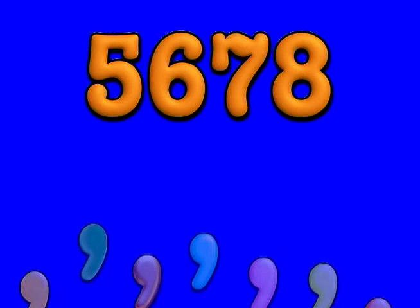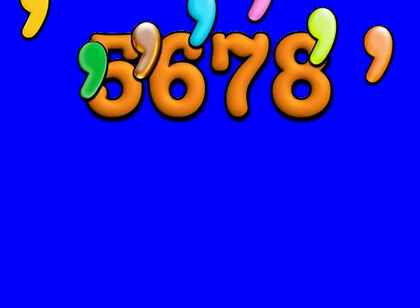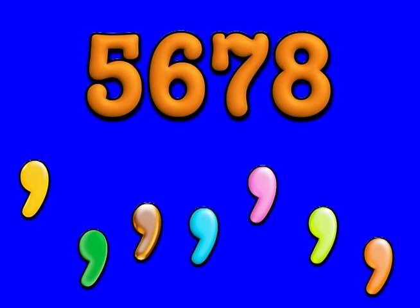There's a comma that you need in a number, if your number has more than three. There's a comma that you need in a number, to make your number easy to read.